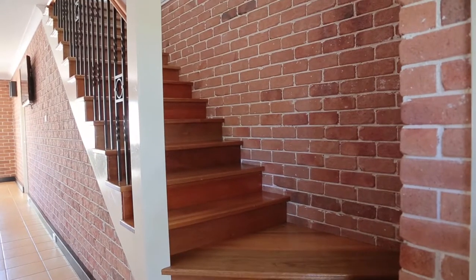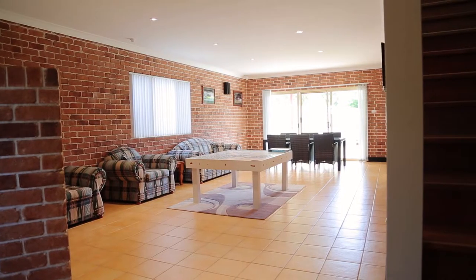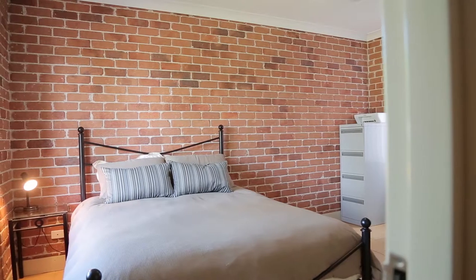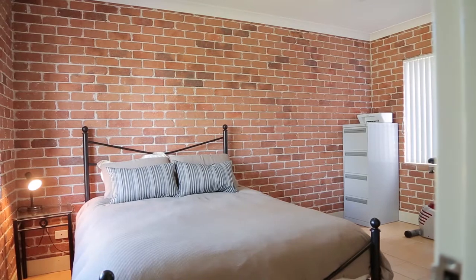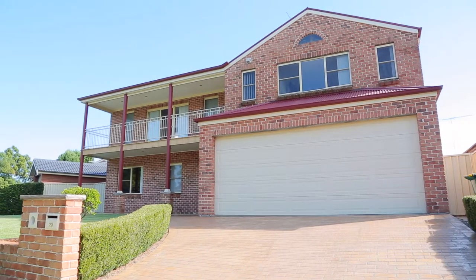Storage will never be a problem with these massive linen closets keeping upstairs neat and tidy. As you walk down the timber staircase you'll be excited by the spacious gaming area, and there's a lovely surprise when you open up to yet another sizeable room that could be used as a teenager's retreat, a rumpus room, or simply for storage. The opportunities are endless.